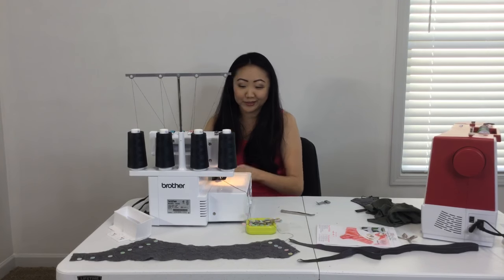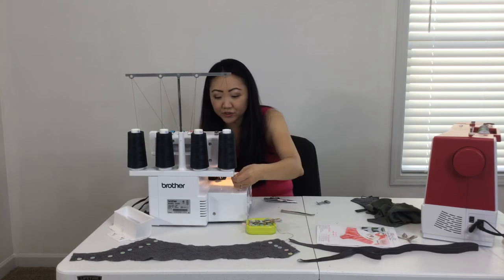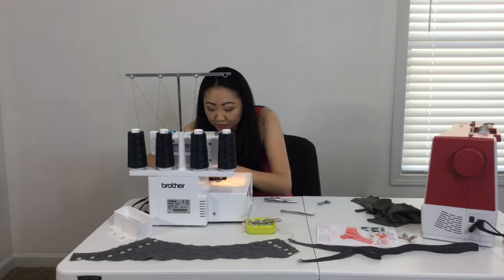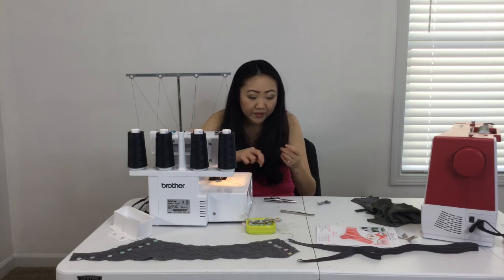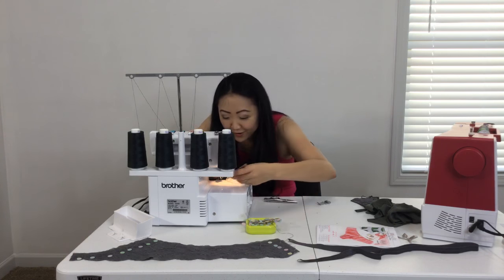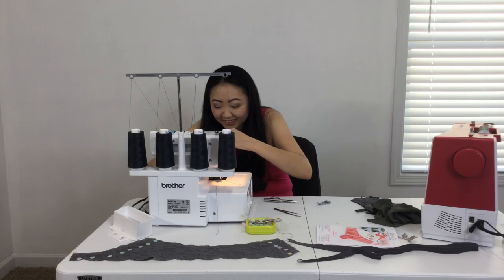When rethreading the serger, you want to start with the third one — they're all color coded, but you actually want to start with your third thread. There are color-coded guides and you have to get them through all those guides. Having tweezers definitely helps. For the record, that was an epic fail for me rethreading it — even though I started from scratch, it still broke again. The same string. I don't think it's the serger — I think it's these thread spools. This batch just doesn't seem to want to cooperate.